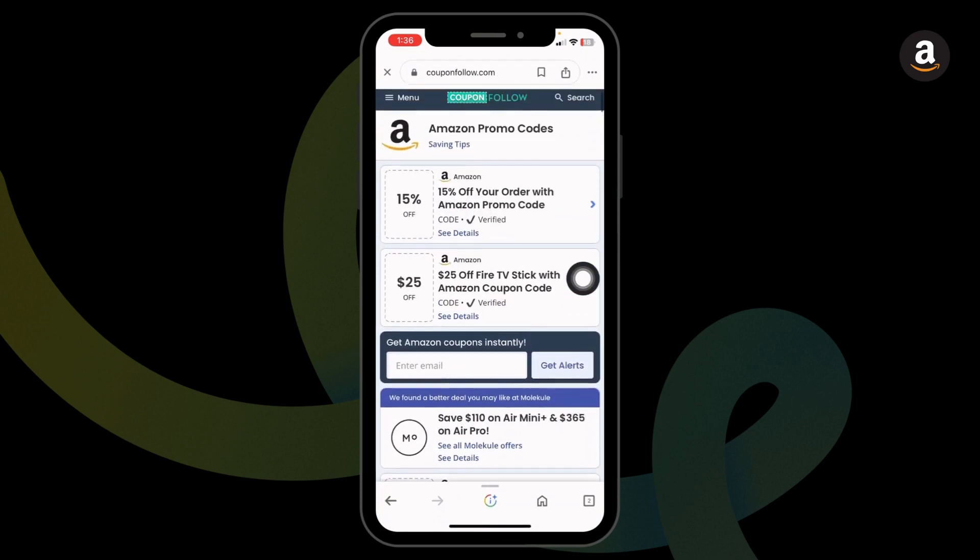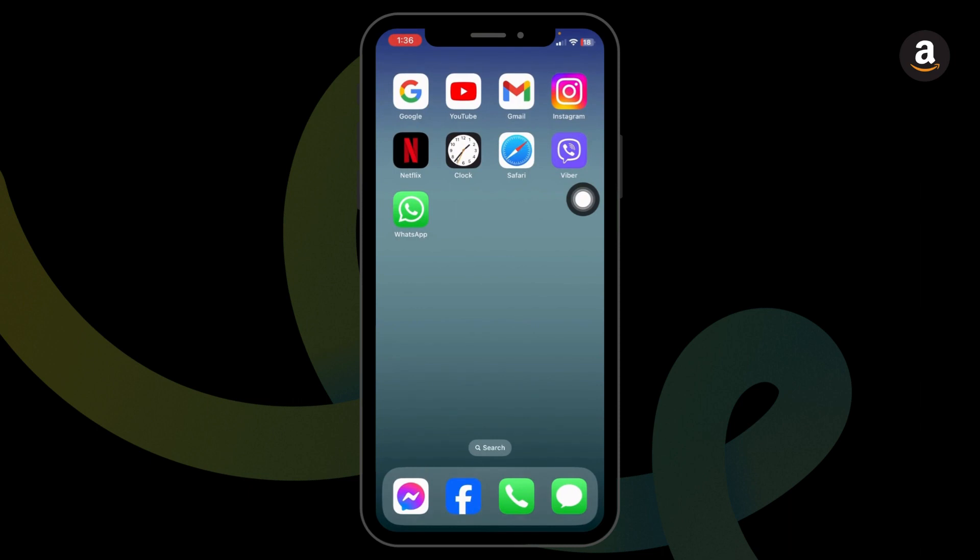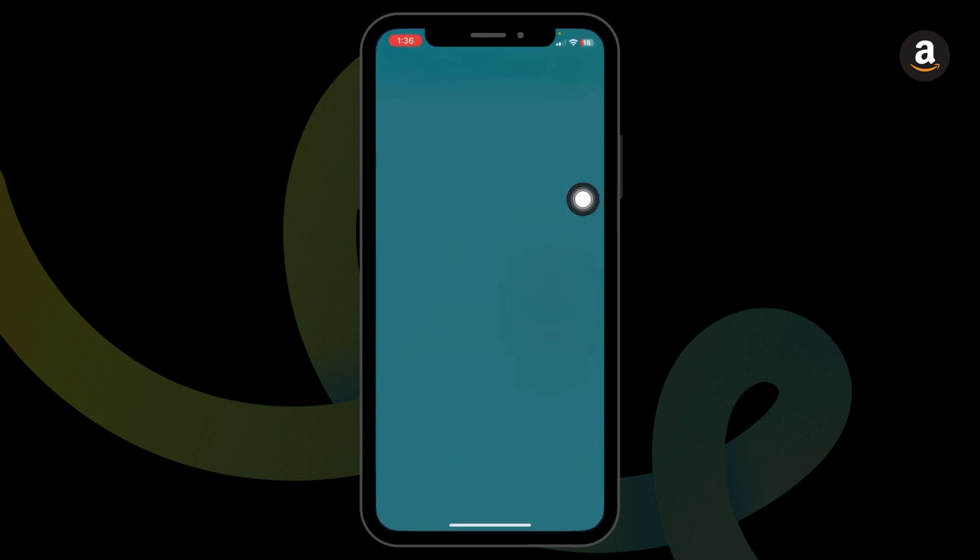If you're interested in any of the offers, all you have to do is click on it. Now you can copy the code. Close this, launch your Amazon app, and head towards the checkout page. You will find the option of promo code — tap on that, paste the code, and click on continue. With that, you'll get a certain amount as a discount.